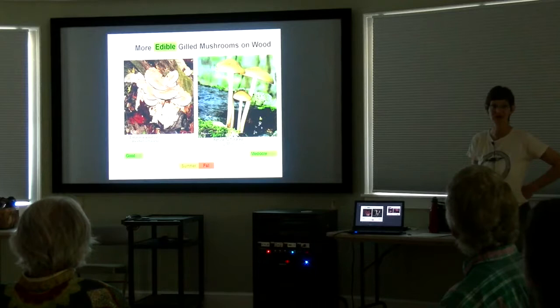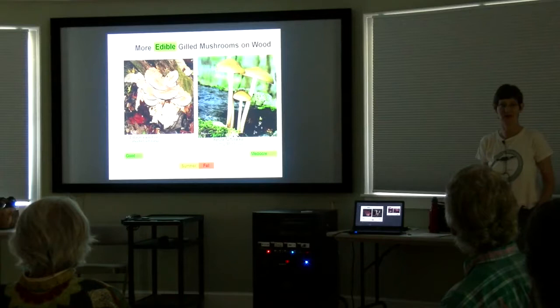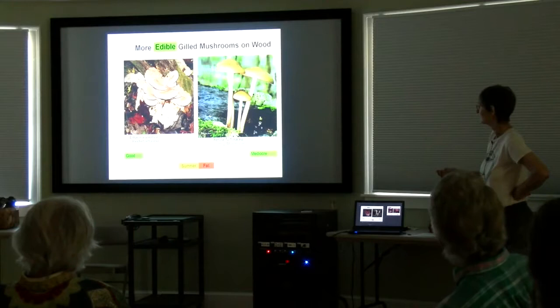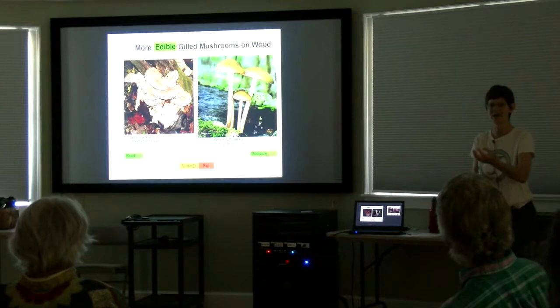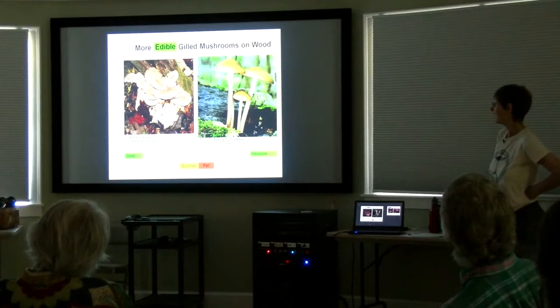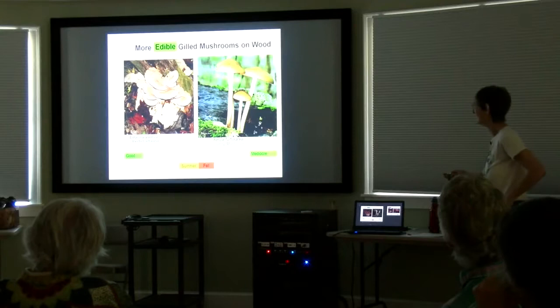Here's a weird one — the Entoloma abortivum. Entolomas are a group of mushrooms we don't normally eat because there are some poisonous ones among them. But the aborted Entoloma lives in coordination with the honey fungus, and it's not quite determined which one is parasitic on the other. The curious thing is you get these aborted forms growing — just little round things with no gills, no real shape. When you cut them open, they're streaky white and pink inside. If you find the aborted form and some caps as well, you can be pretty certain what you've got. The whole mushroom is delicious — though this is a mushroom I don't show my family until I've cooked it. It's a bit yucky.